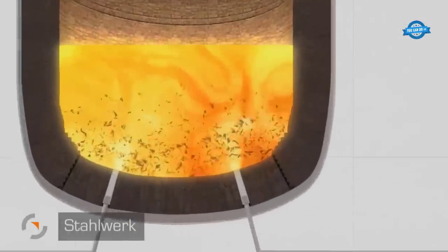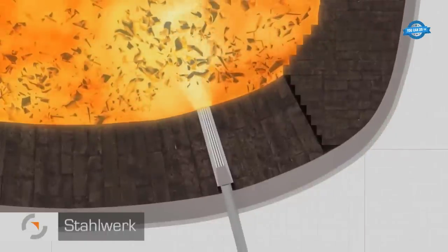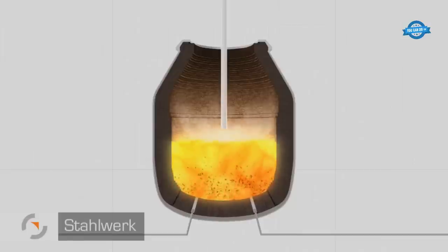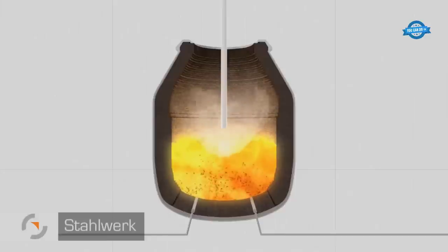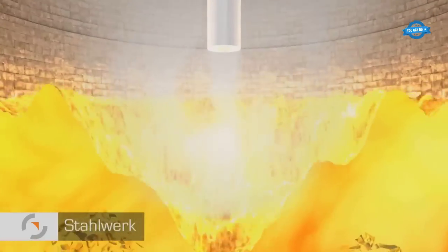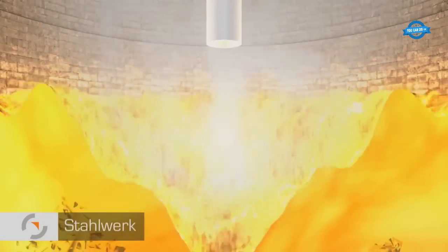Although temperatures can theoretically reach 3,000 degrees, they are controlled to around 1,700 degrees by the introduction of chill scrap. This converter process, lasting approximately 40 minutes, transforms pig iron into crude steel, with each converter boasting a capacity of 220 tons. The site produces up to 12,500 tons of crude steel daily.